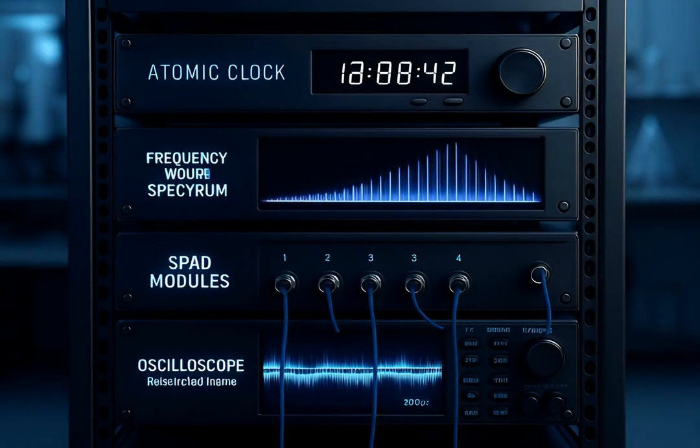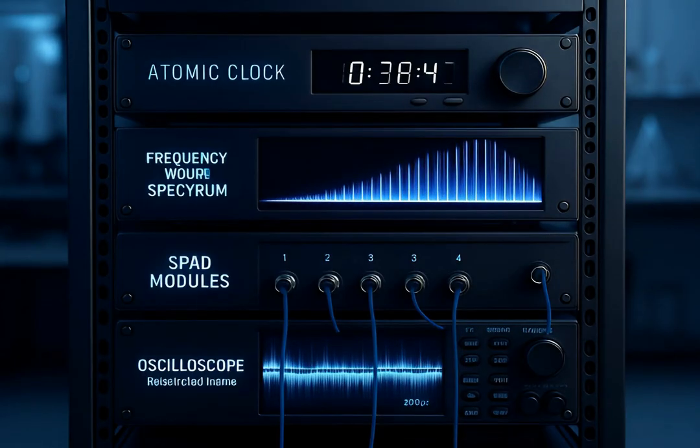Ultrafast timing uses atomic clocks, frequency combs, and single-photon avalanche diodes to timestamp arrivals with picosecond accuracy and reject noise.